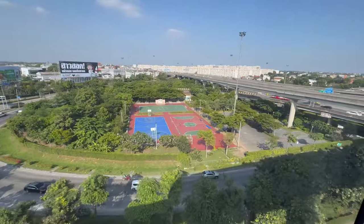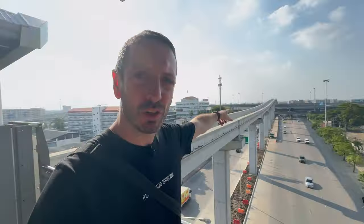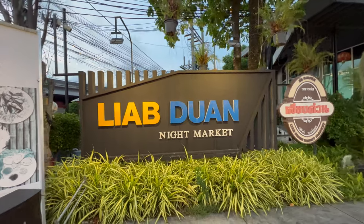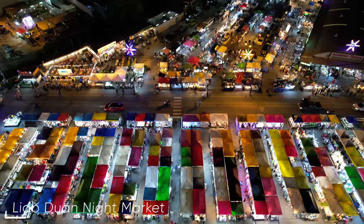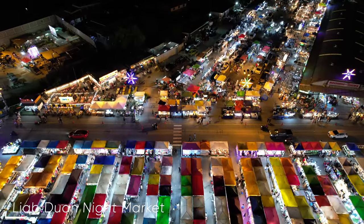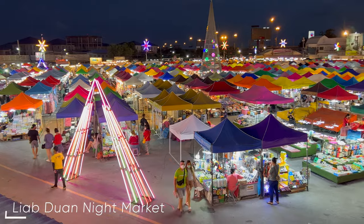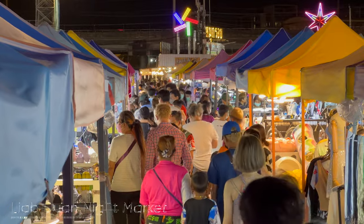My first recommendation is here at Watcharaphon Station. Look at the train track — it goes up and over the carriageway. The recommendation is the Liab Duan Night Market, which you can't even see from here. You have to go around the corner, crossing underneath and walking about two or three minutes, but it's absolutely worth it. It's one of my favorite night markets in the whole of Bangkok — now accessible by train. I'll link my previous video on it below.